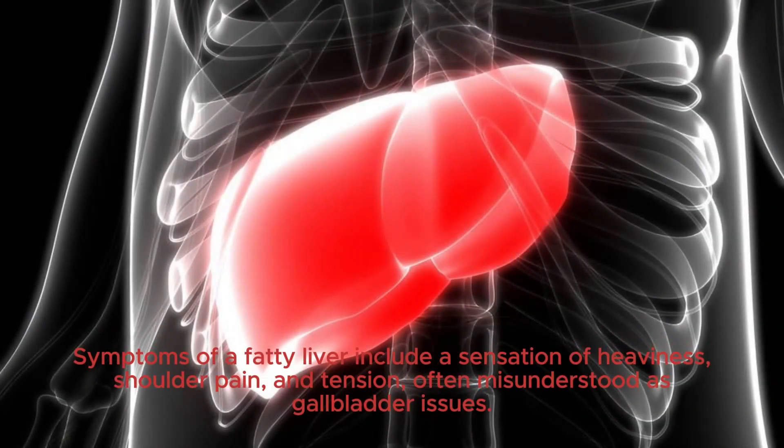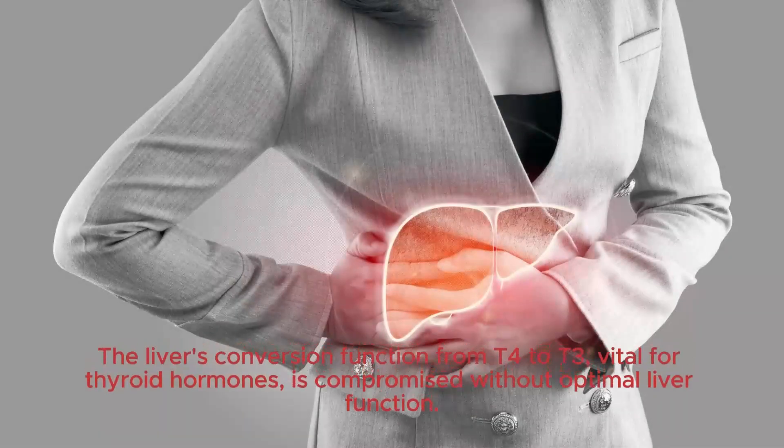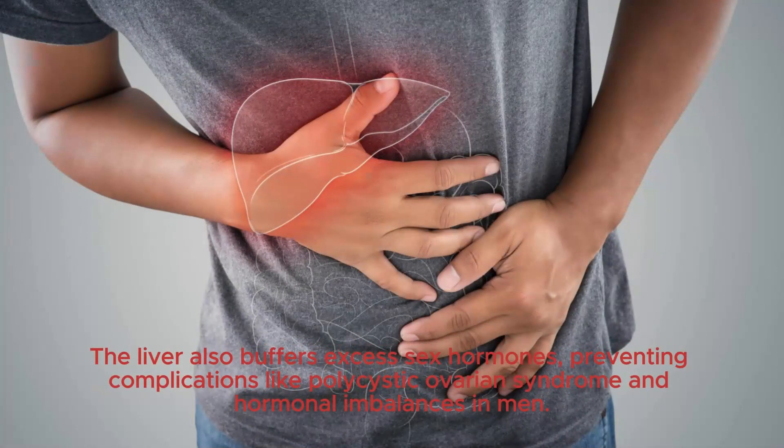Symptoms of a fatty liver include a sensation of heaviness, shoulder pain, and tension, often misunderstood as gallbladder issues. The liver's conversion function from T4 to T3, vital for thyroid hormones, is compromised without optimal liver function. The liver also buffers excess sex hormones, preventing complications like polycystic ovarian syndrome and hormonal imbalances in men.